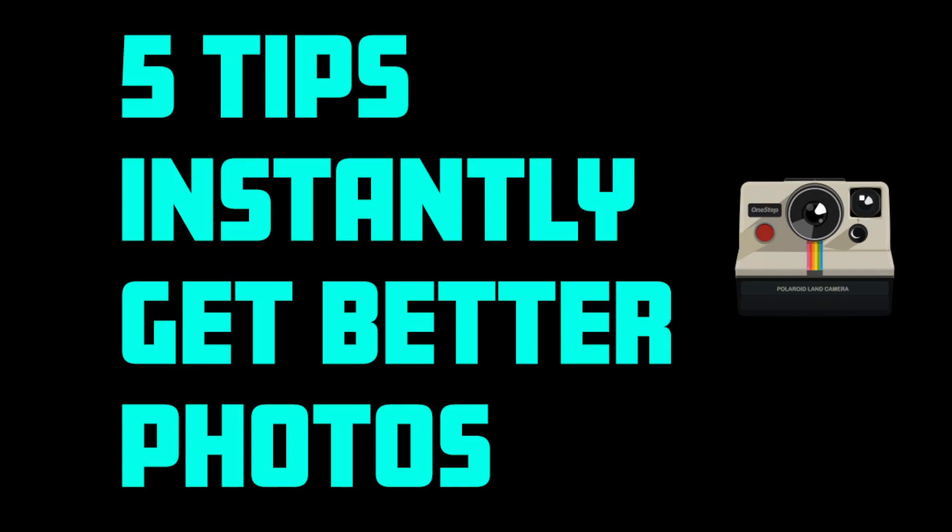Hey, what's up guys. Today I'm going to be going through five tips to instantly make your photographs better. Each one of these five tips is something that you can do right now, so let's get into this.